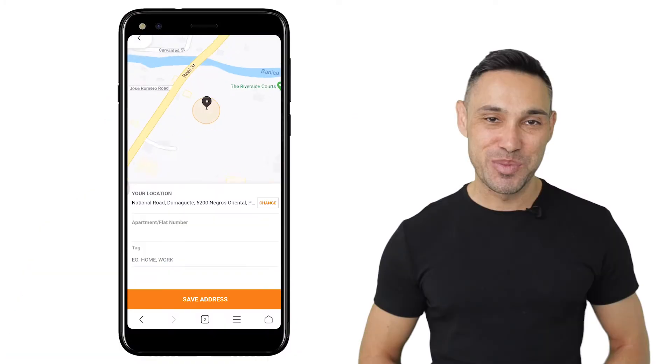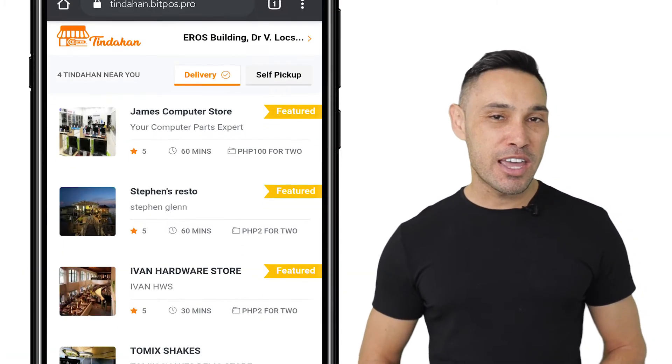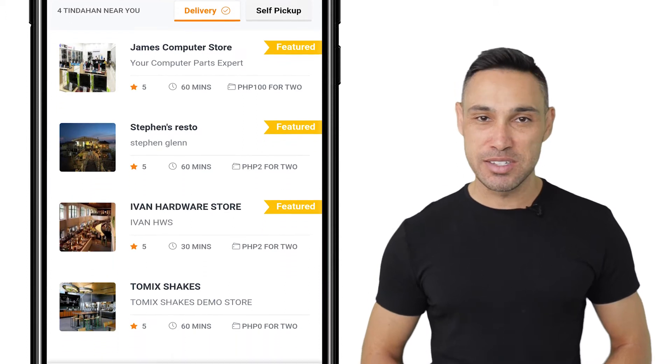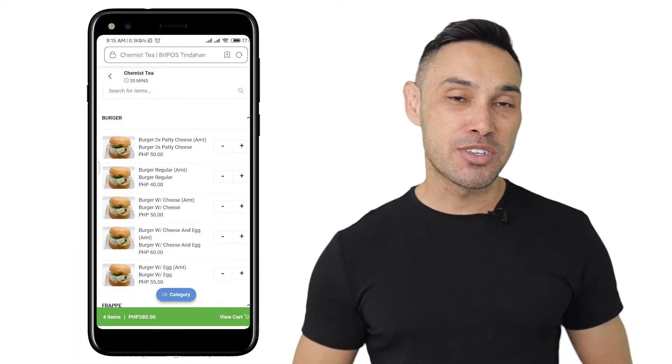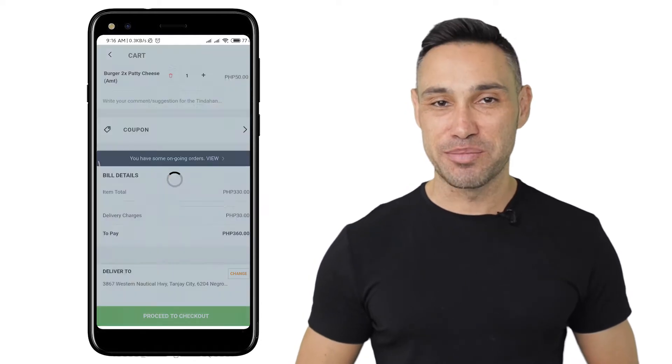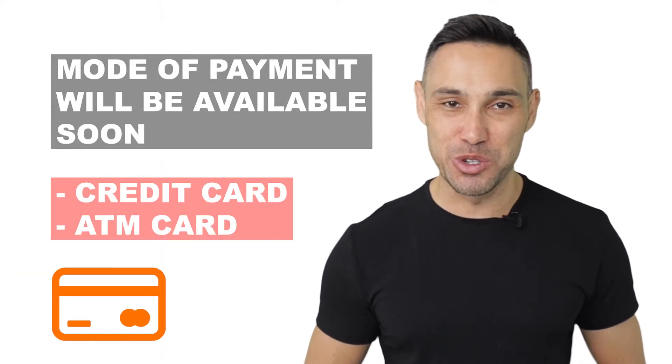It is easy to manage even when you're on the go or out of the store. Within the BitPost Tinderhand customer app, the customer can view all the BitPost Tinderhand partners nearby. Customers can easily purchase items by adding them to the cart and then checking out. The app also offers cash on delivery services, wallet and other modes of payment that will be available soon.